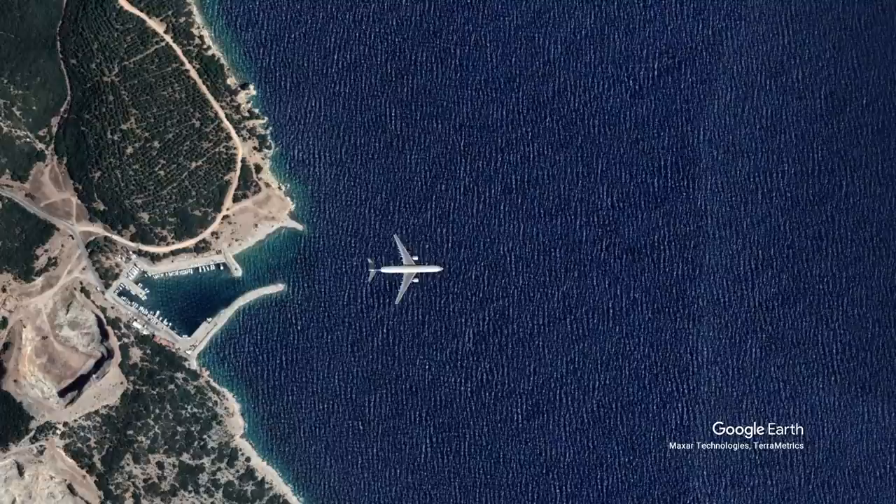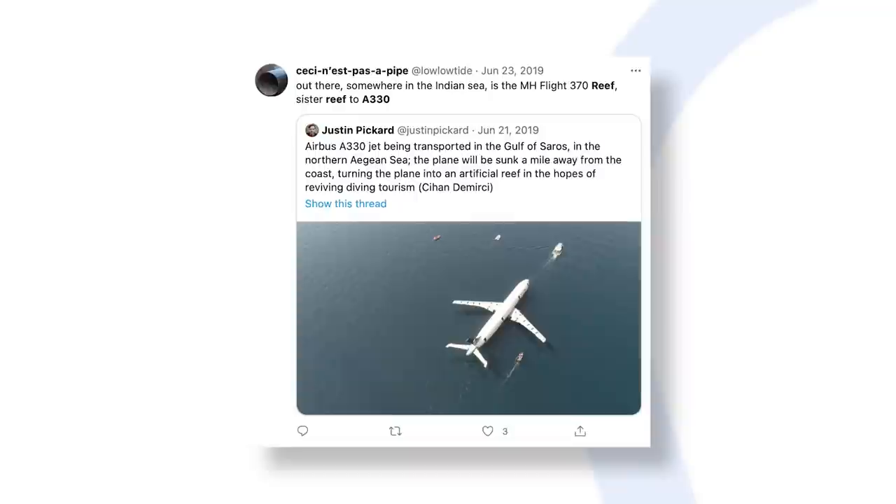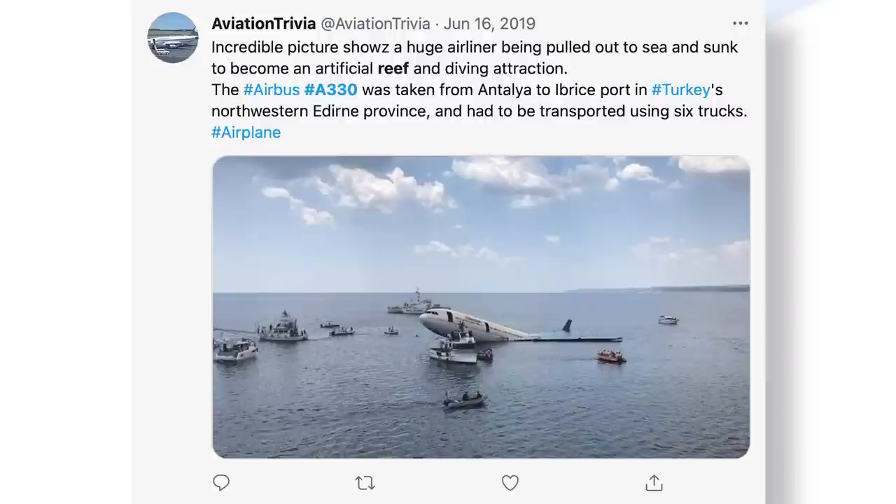This took place with a special launch ceremony on June 14, 2019. To sink the aircraft, floats supporting it were carefully deflated, allowing it to submerge. According to local media, it took around four hours for the aircraft to completely sink below the surface.